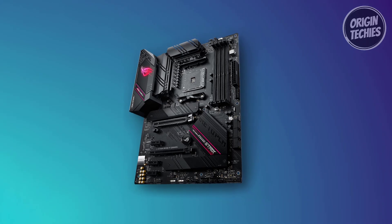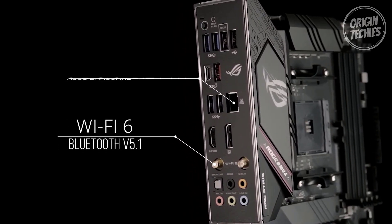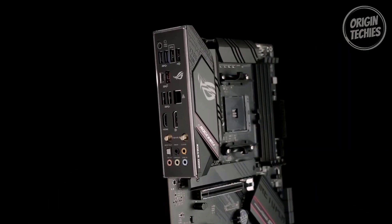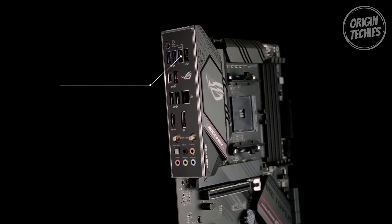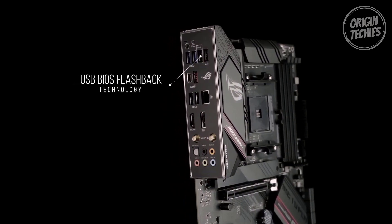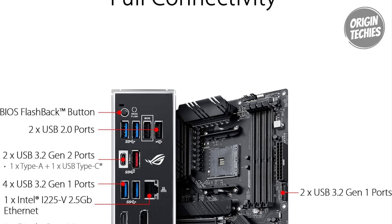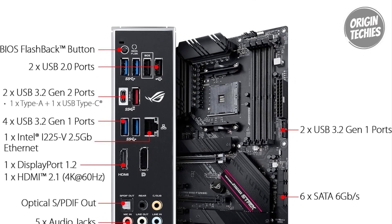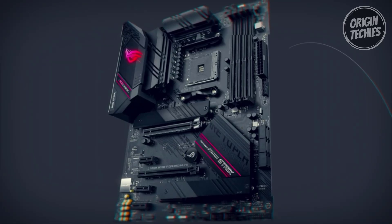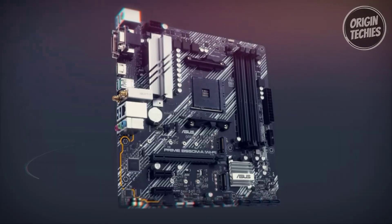For gaming connectivity, the motherboard doesn't disappoint. With 2.5 Gigabit LAN and ASUS LAN Guard, high-performance gaming networking is guaranteed. It also supports HDMI 2.1, 4K at 60Hz, and DisplayPort 1.2 output, along with dual M.2 slots and NVMe SSD, one with PCIe 4.0 x4 connectivity. The inclusion of a USB 3.2 Gen 2 Type-C port and Thunderbolt 3 header adds versatility, making the ASUS ROG Strix B550F a comprehensive choice delivering a compelling blend of features, performance, and value.